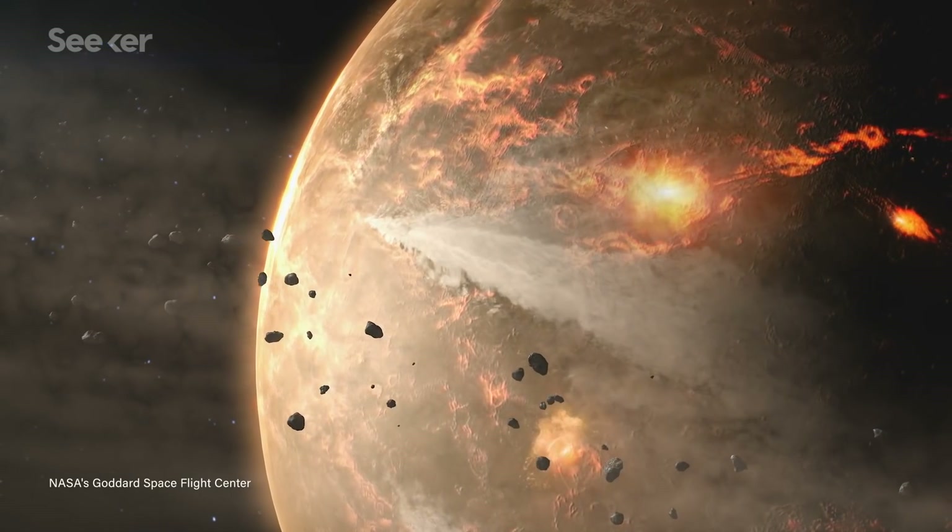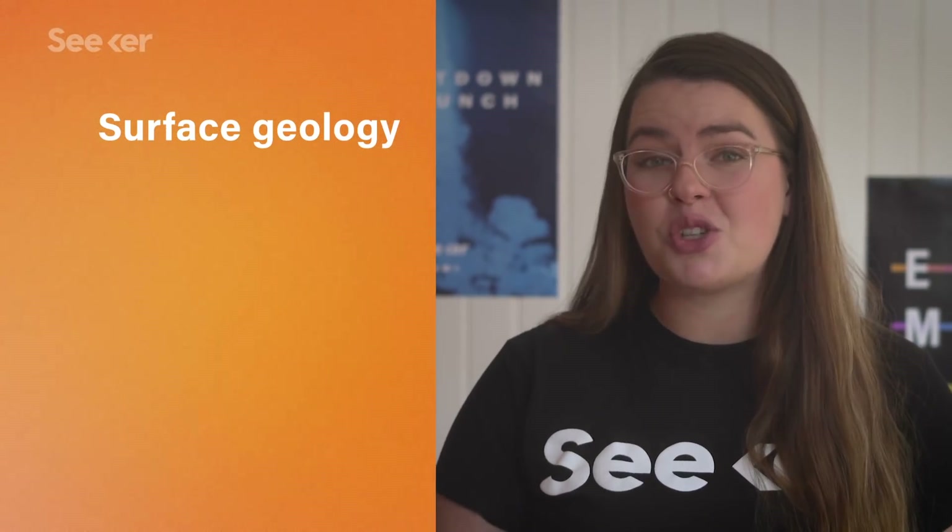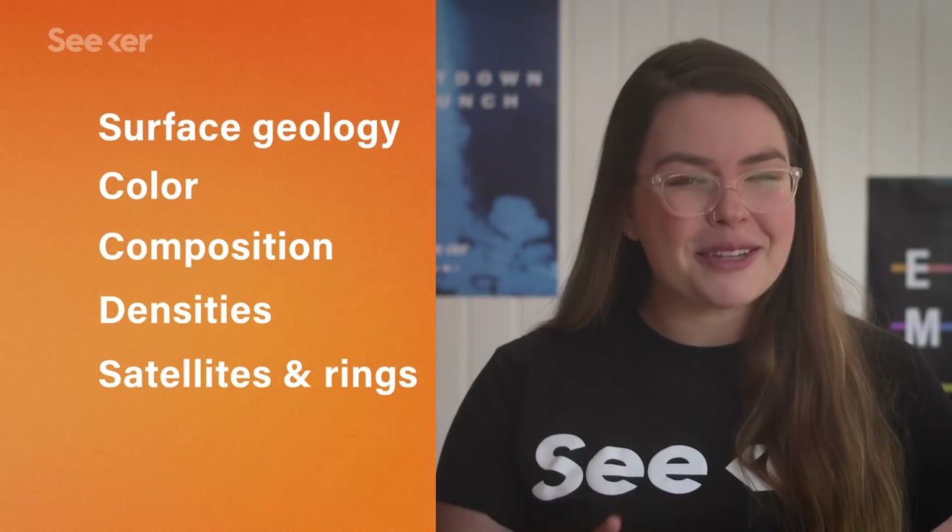Although Lucy won't be landing on any of the asteroids, the craft will be mapping their surface geology, color, composition, and densities, and will even be keeping a lookout for surprising mini-satellites or rings that the asteroids could be pulling in.